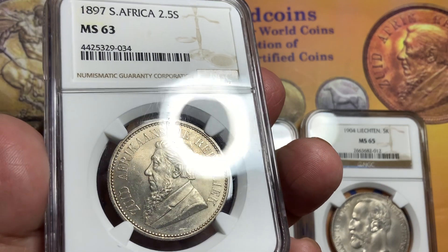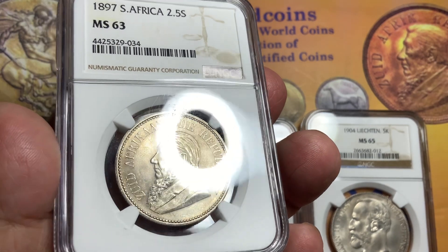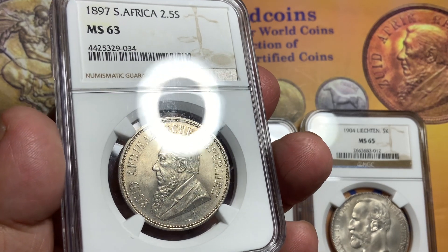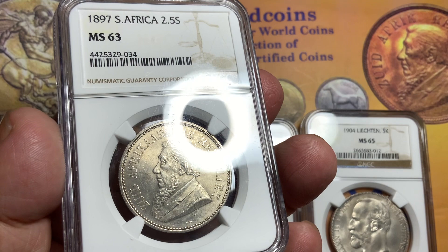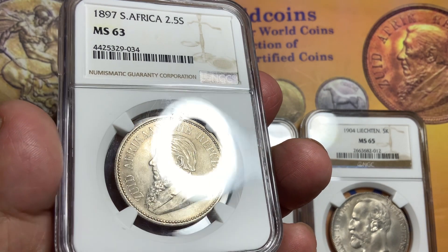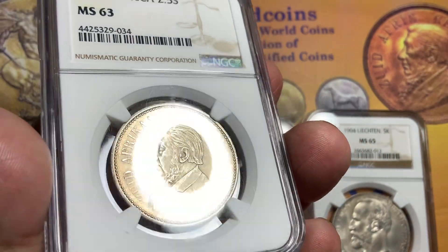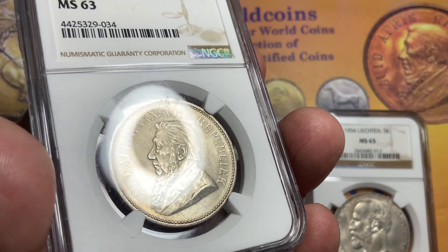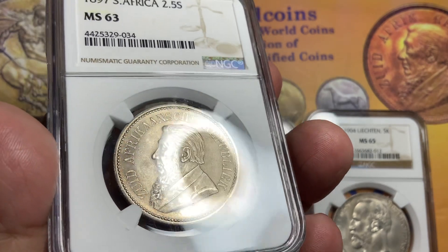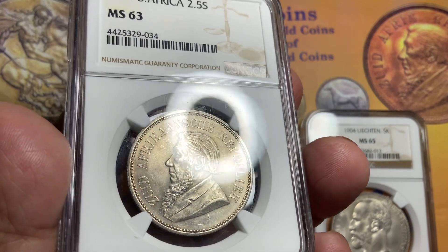Normally you'll see this coin heavily circulated, very ugly to see. It's rare to find one with full mint luster and nice sharp detail on the beard, hair, and eyebrow. This is something you want to look for on this coin. You want to be sure it is nice, lustrous, and clean from bag marks.